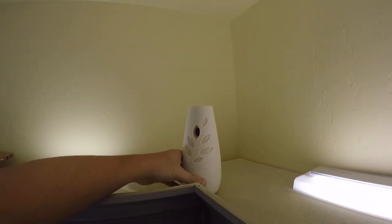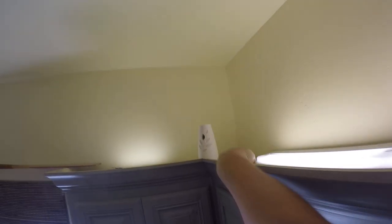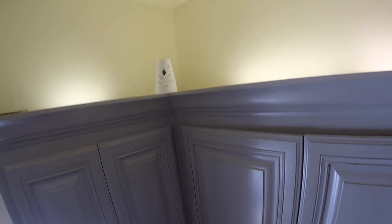I'll show you guys where I put it. I'm going to step up on the counter — I just put mine on top of the cabinetry. This is our laundry room where our dog has her pads set up, so this is where she uses the bathroom. You can see it kind of comes out here, and by the time it's hitting the cabinetry or the counters it's not gonna leave any residue or spots. Being up top helps give it a nice distance to disperse throughout the room.